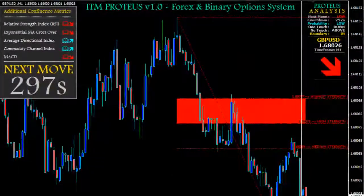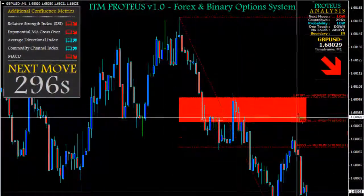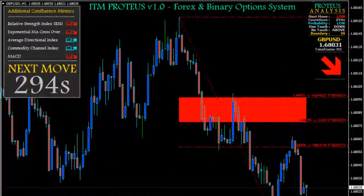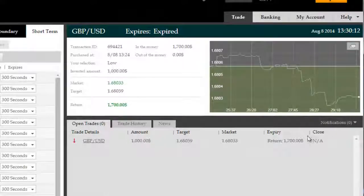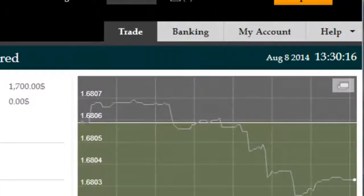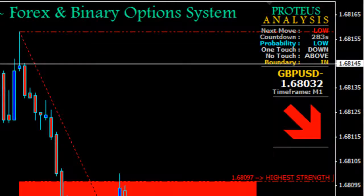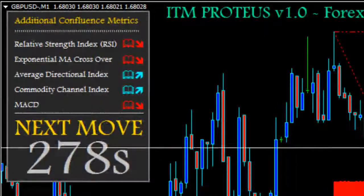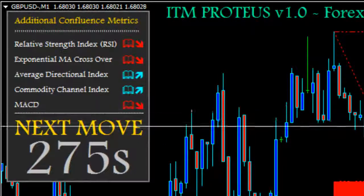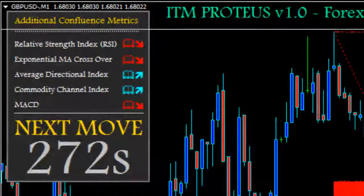The trade was taken based on a low signal projected in advance by ITM Proteus. Proteus is fantastic in that it has its own proprietary algorithm that allows it to determine short-term moves in advance. It's a leading indicator, not a lagging indicator. For the benefit of traders using the system, we also have a left-hand panel which shows additional confluence metrics in the form of multiple lagging indicators.